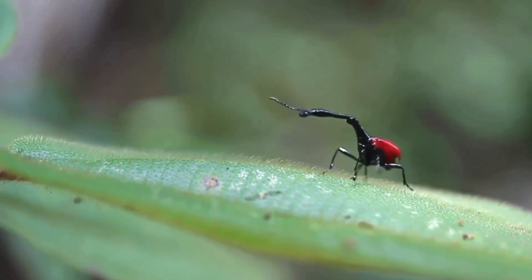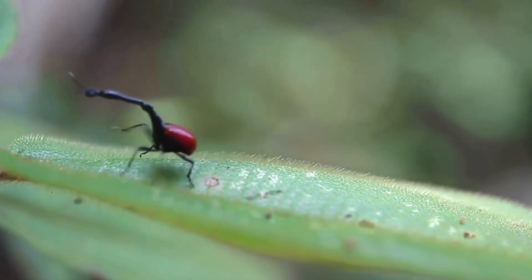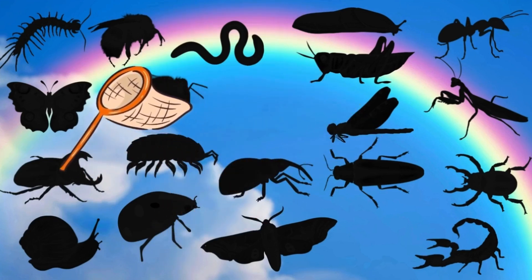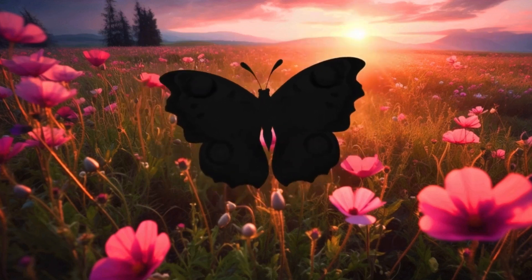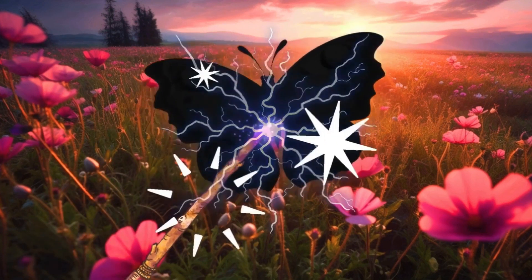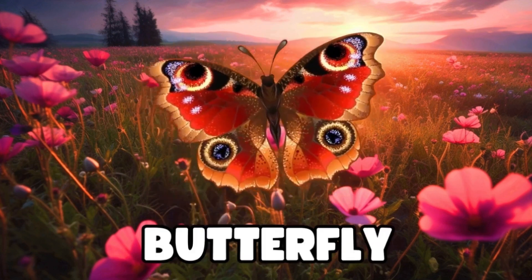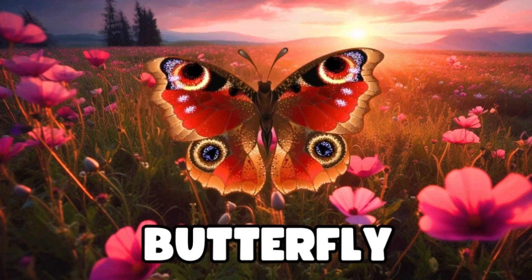Now, let's go try another one. Ooh, this one has big wings. What could it be? Let's find out. Magic, magic, make the bug appear. It's a butterfly. Great job, explorers!